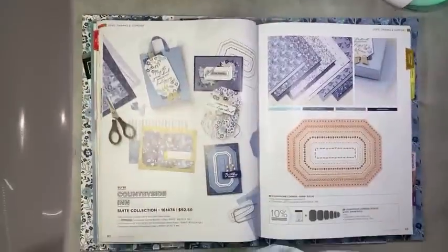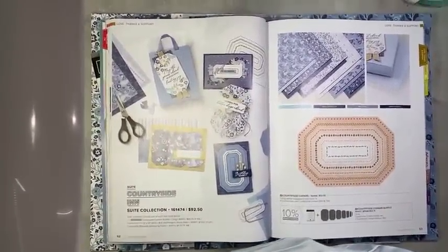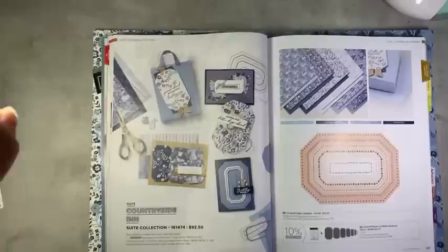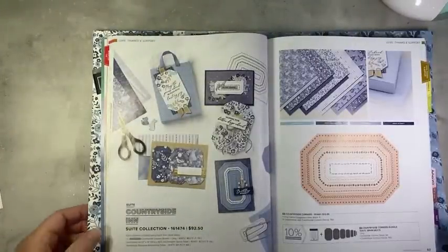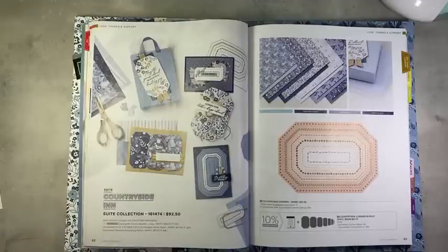Before we get to stamping, let me flip my camera and we are going to get to it here. I'll do the old flipperoo. My light's in the way today — see if we can do something about that. There we go, that's better.